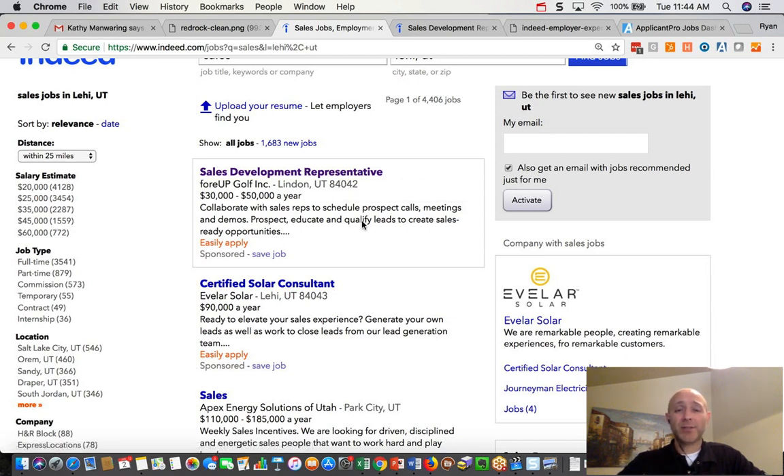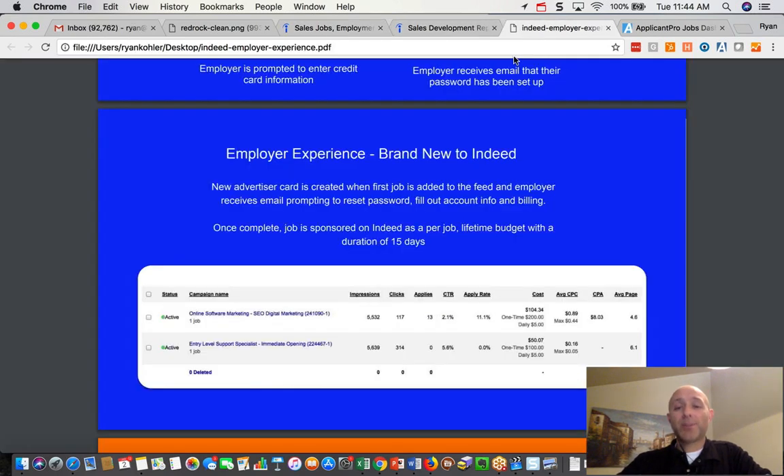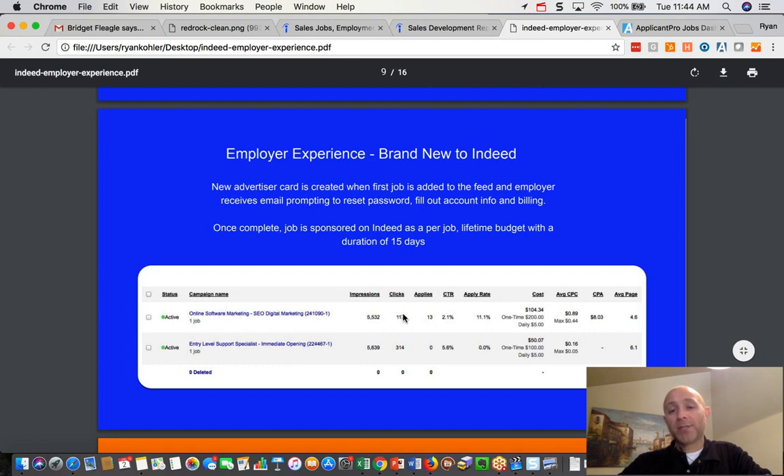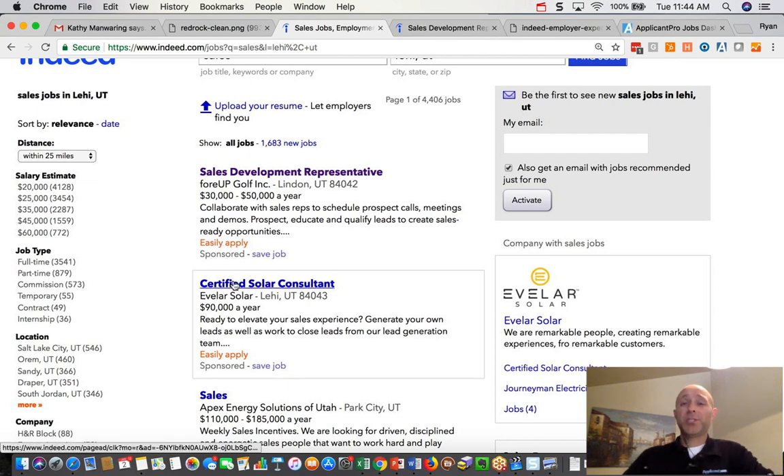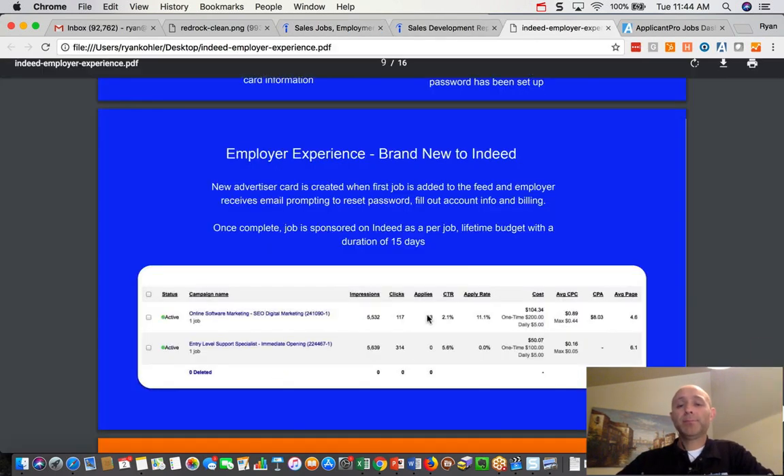So if you want to increase the number of impressions — how often your job is showing up — maybe adding the words "customer service" to your bank teller job ad would help. Clicks, if you think about it, have to do with how inviting this job ad is. Sometimes we use super creative job titles; Subway pioneered this with their "sandwich artist" title. But if your job title doesn't make sense to the job seeker, they won't click on it. Also consider displaying the pay rate — if you don't display pay rate, they may not want to click. We also have Indeed Easy Apply turned on, which helps generate additional clicks.